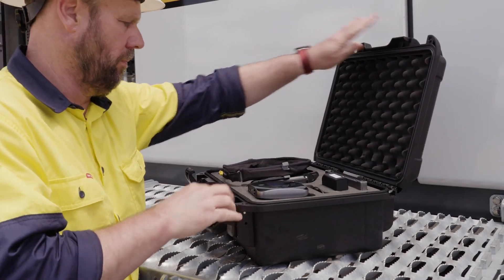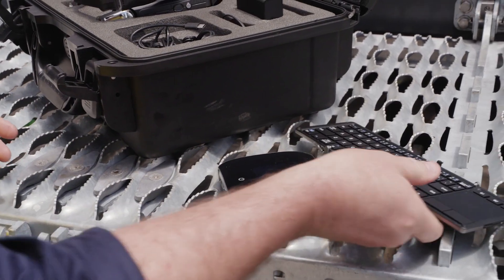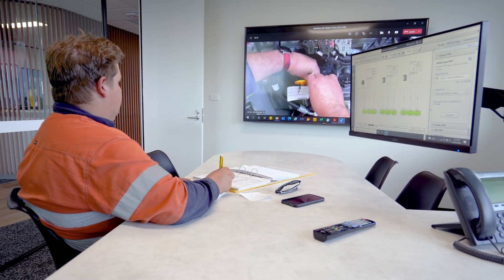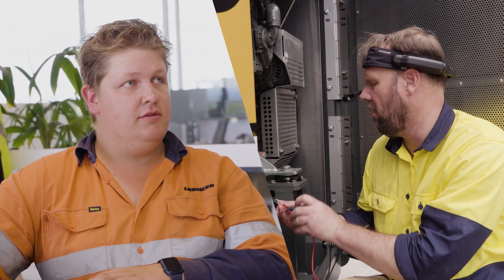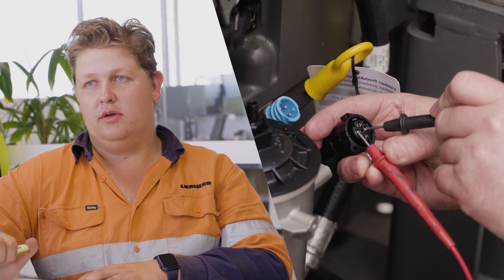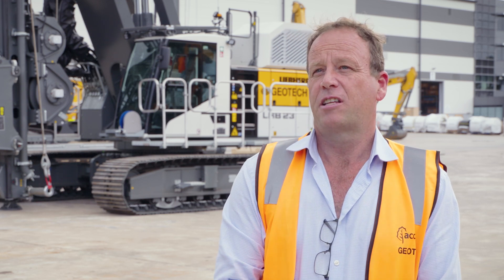Given our operations are broadly across all states in Australia, it's important that Liebherr can provide remote diagnostic services to us. The addition of their VR headset will certainly assist that process, and the electronic systems within the machine themselves make it very simple for our operators, our own technicians, or Liebherr technicians to collaboratively identify an error code and provide the appropriate response to get the machine up and running in a very short manner regardless of its location.